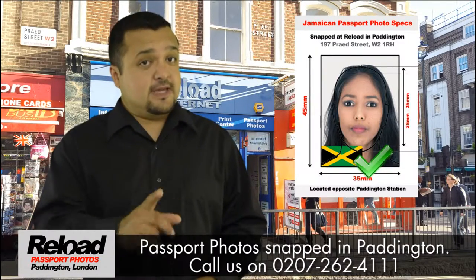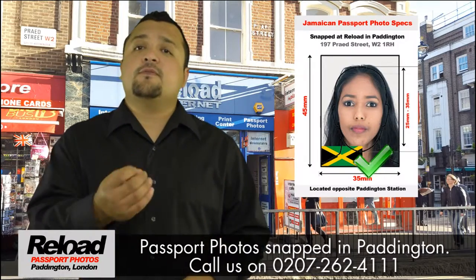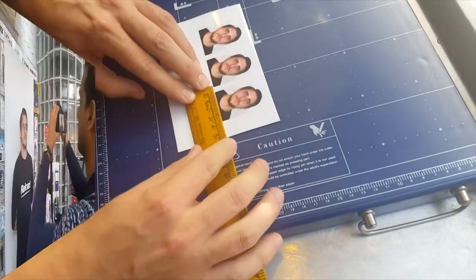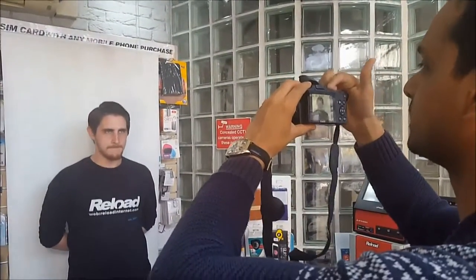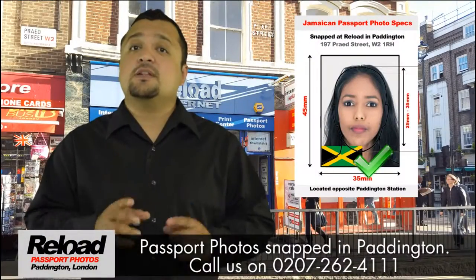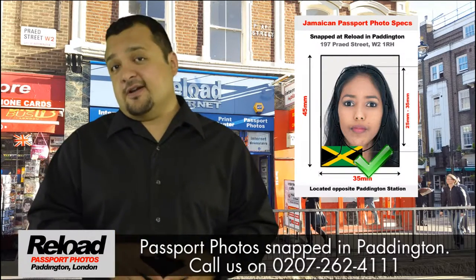Reload Internet will always ensure that your Jamaican passport photo has an overall size of 45mm by 35mm. And when cut to size, we will leave a margin of 3mm to 4mm between your head and the top edge of the photograph. Your Jamaican passport photos will always be printed on high-quality photographic paper with a plain white or off-white background.